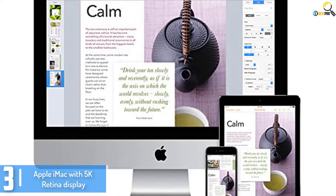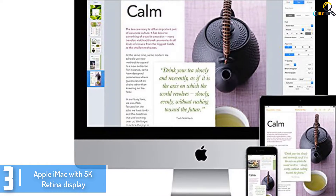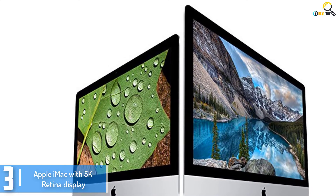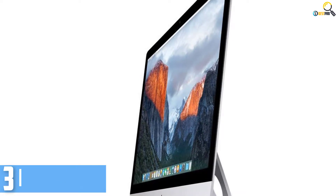This machine comes with a state of the art Retina display that is beautiful to look at, taking your gaming, movie watching and various other tasks to the next level. The machine comes with an Intel i5 processor, 8GB of RAM, and a 1TB Fusion hard drive.